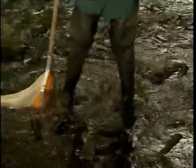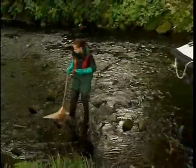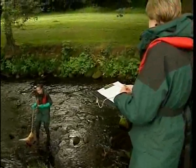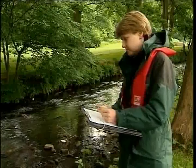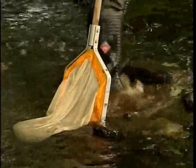Kicking the river bed dislodges aquatic organisms, which are caught in the scientist's net. An identification of the animal species present, and their numbers, will give an indication of the extent of pollution.